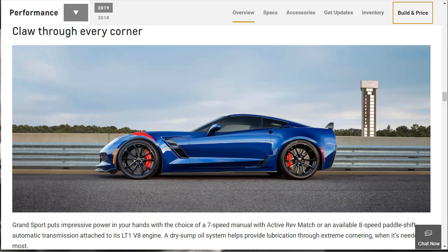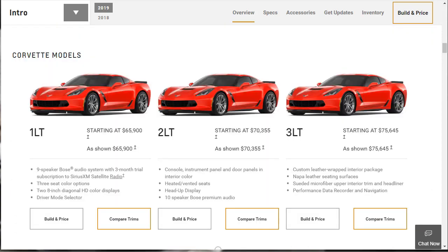Also for the Grand Sport for 2019, it adds carbon ceramic brakes, even more aggressively tuned suspension, bigger and stickier tires, and extra aerodynamic body pieces. The 2019 Chevrolet Corvette Grand Sport is a two-seat sports car available in both coupe and convertible body types, and is available in three trim levels: 1LT, 2LT, and 3LT.